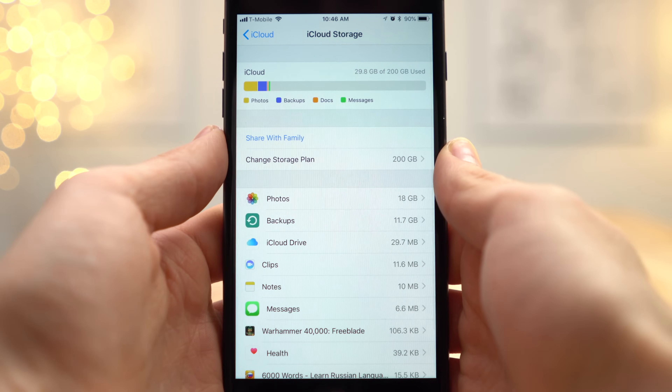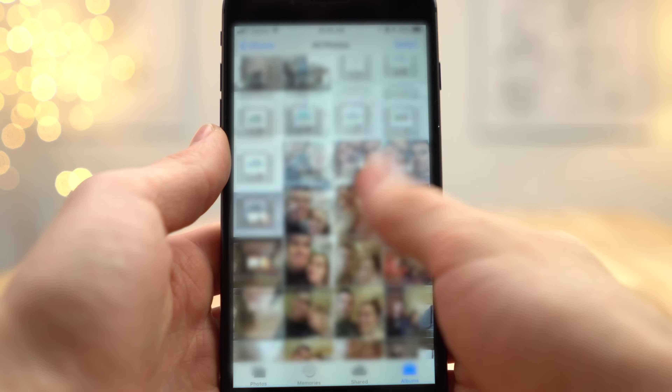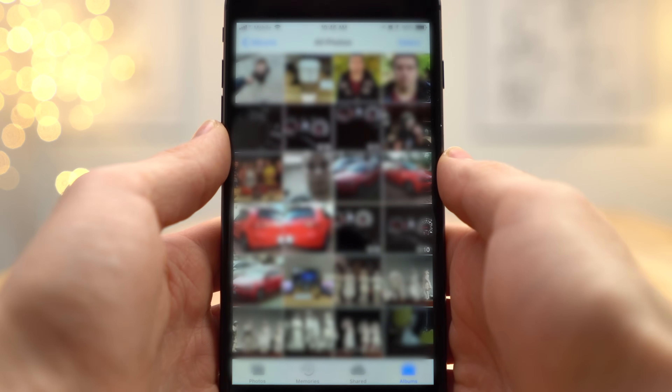If you've already upgraded your iCloud storage and you've found a way to max it out, you may still not have enough storage left for an iCloud backup. Head back to the iCloud storage page and you'll see what's using up all your iCloud data. If your photos are using up the majority of your storage, it may be time to go in and start deleting old photos, like those multiple attempts at the perfect bathroom selfie. Videos actually take up much more storage than photos, so you should start with the longest videos you've recorded.